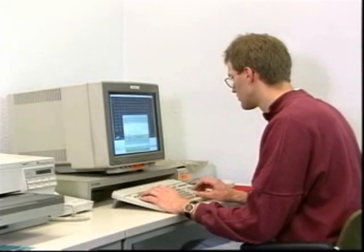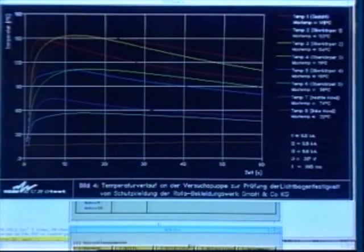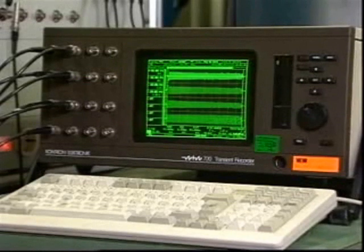All the temperatures on the head, body and hands are precisely determined and evaluated. They fall between 80 and 100 degrees Celsius.